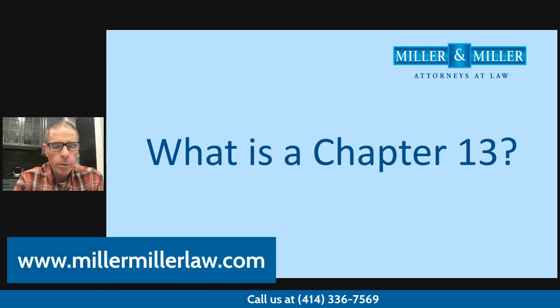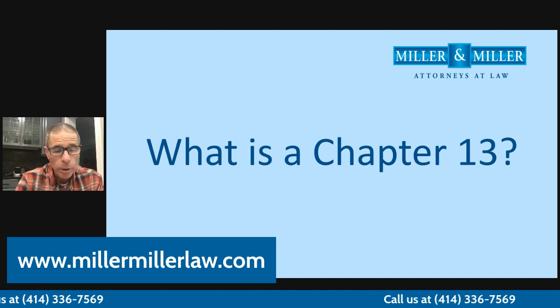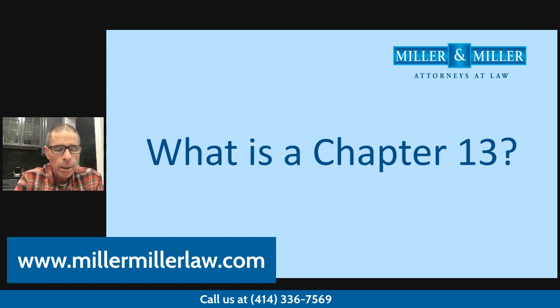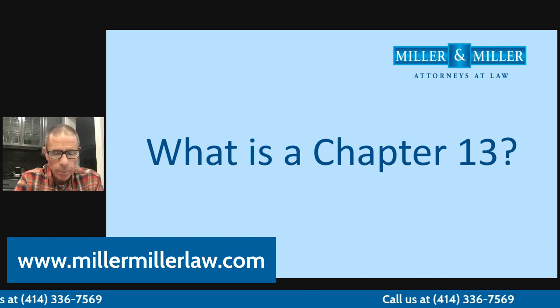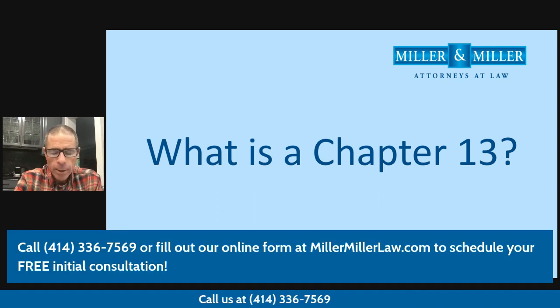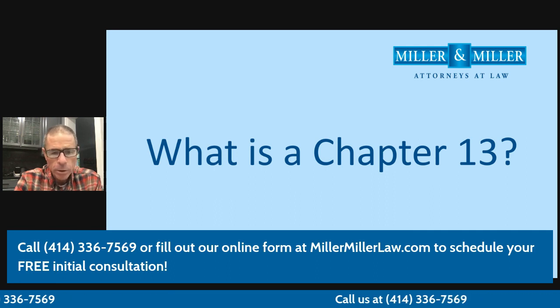We do a Chapter 13 in a situation where you might be behind on a car payment, you might be behind on a mortgage payment, you might be behind on utility bills, or you may not qualify for a Chapter 7. In that case, a Chapter 13 could be something that will work for you. With so many of our clients facing such high interest rates and challenges making their car payment, we always talk to them about using a Chapter 13 to lower car payments.